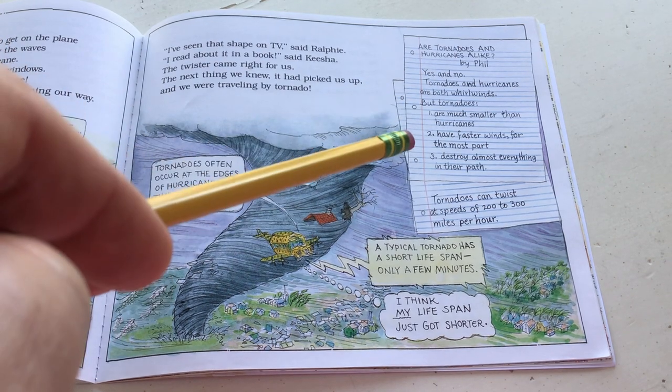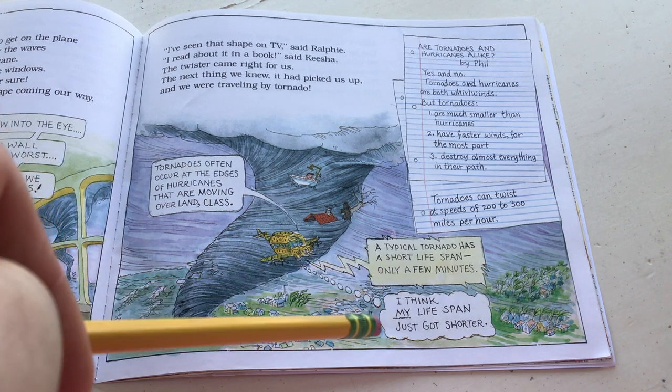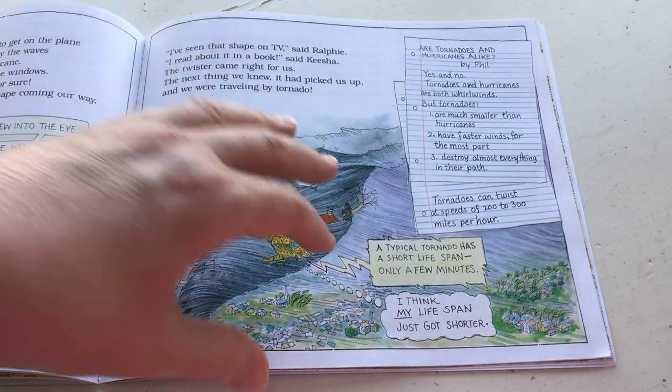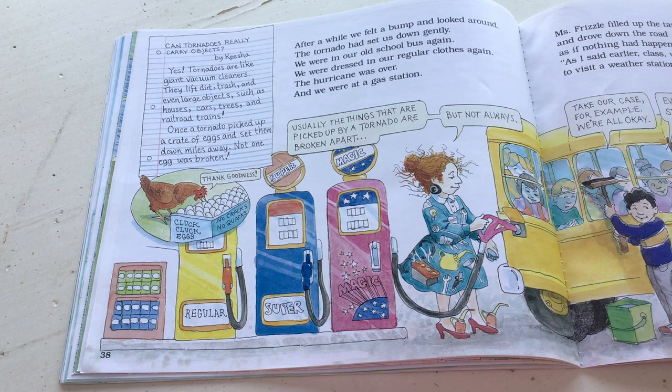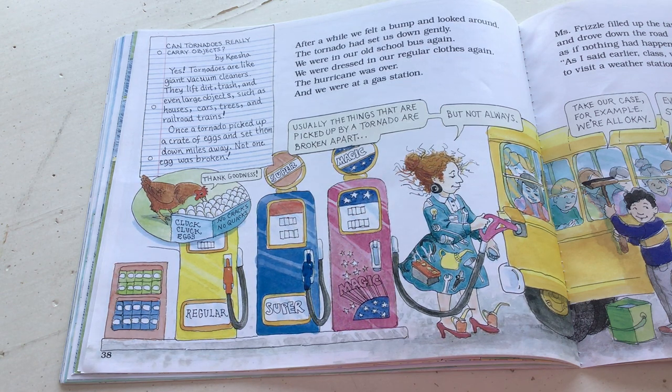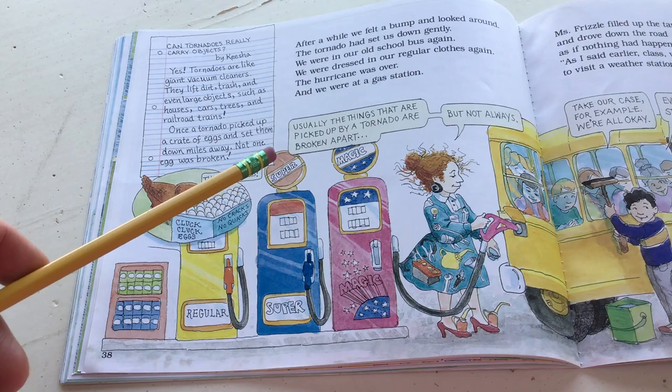After a while, they felt a bump and looked around. The tornado had set them down gently. They were in their old school bus again, dressed in regular clothes again. The hurricane was over and they were at the gas station. Can tornadoes really carry objects? By Keisha - yes, tornadoes are like giant vacuum cleaners. They lift dirt, trash, and even large objects such as houses, cars, trees, and railroad trains. Once a tornado picked up a crate of eggs and set them down miles away - not one egg was broken. Usually things picked up by a tornado are broken apart, but not always.